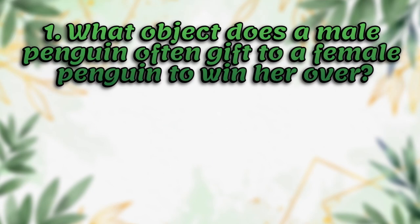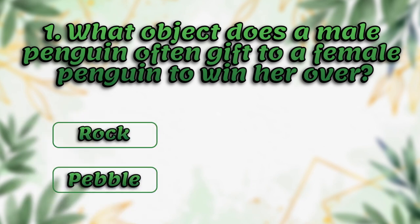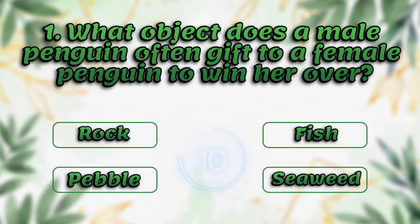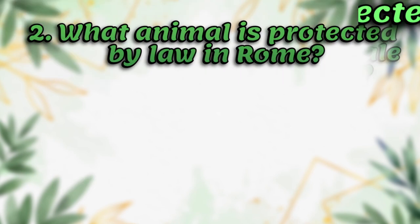What object does a male penguin often give to a female penguin to win her over? Rock, pebble, fish, seaweed. The answer is pebble.